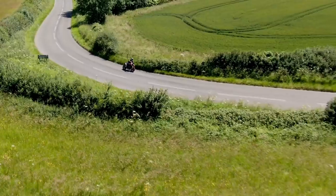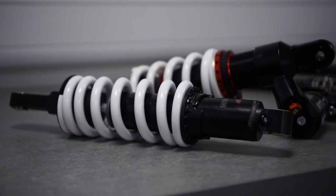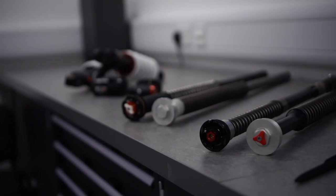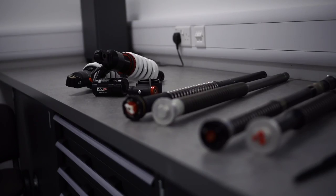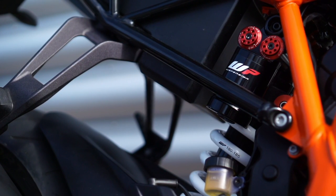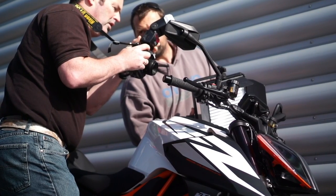Hi, my name is Gareth Edmonds and I'm brand manager for WP Suspension in the UK. We're here today to test the current range of street products on a variety of different models. We've had our competition line now for over 10 years — that's the cartridge kit and shock which can be used in sports bikes — but we've just recently launched our street line focused products, which is more for average day riding on the road but can also be used on track. Currently we have two models available: the Yamaha MT-09 and the KTM 790 Duke, and in future more products will come.